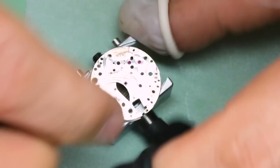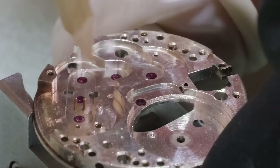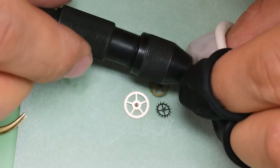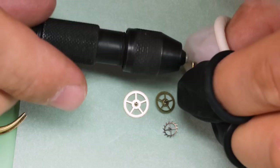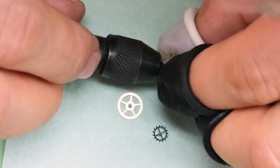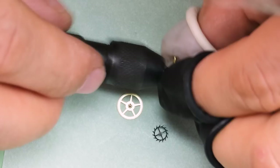With everything taken apart, let's clean the base plates a little bit. I'm going to peg the jewel holes and put the balance back in place before putting the movement through the cleaning machine. I'm also going to clean the pivots of the wheels using a pin vise and a little stick called the Eveflex. It doesn't polish them but it does clean them pretty well.